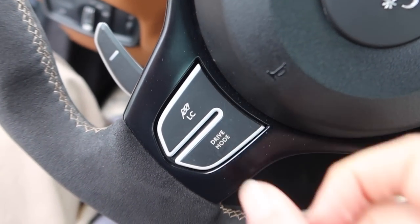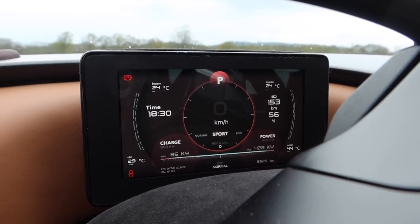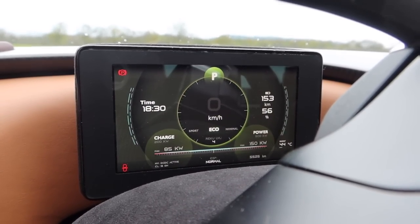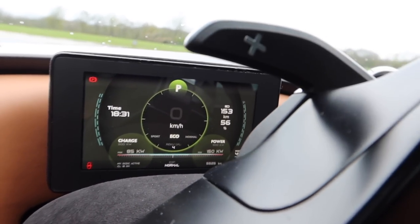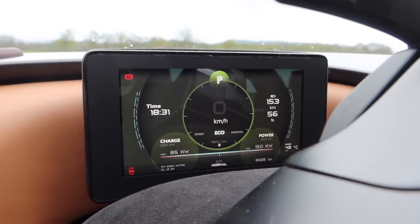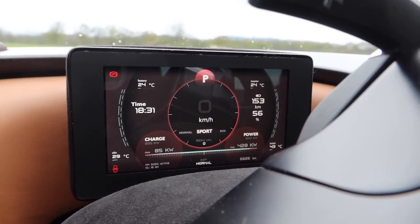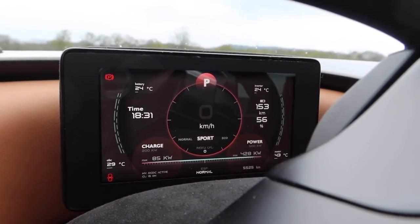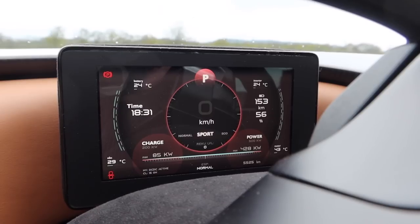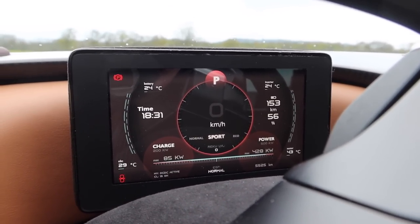We've got drive modes here — normal and then sport. We'll put it in sport for the time being, but we've also got eco on here, and using the paddles you can actually adjust the regen as well. We're going to go for a fairly spirited drive, so we're going to leave it in red and in sport. You've got your range — percentage wise and kilometre wise — power, charge, all the fun stuff, your temperatures, everything you need is on there.